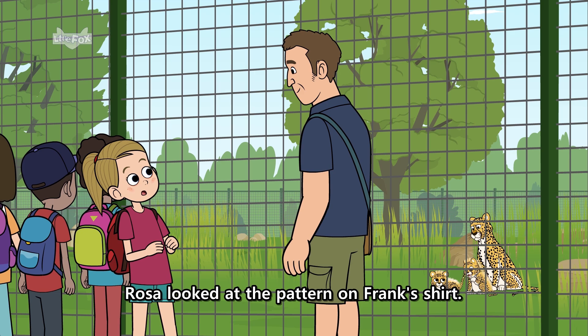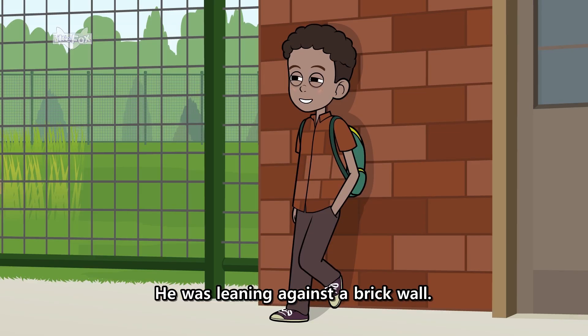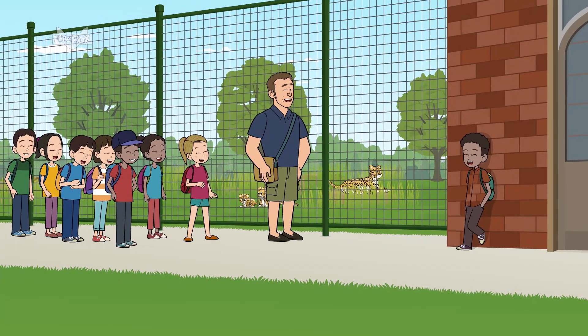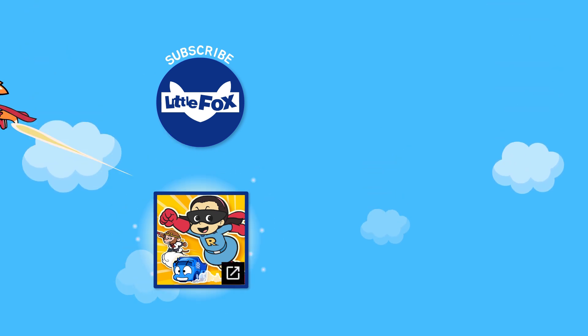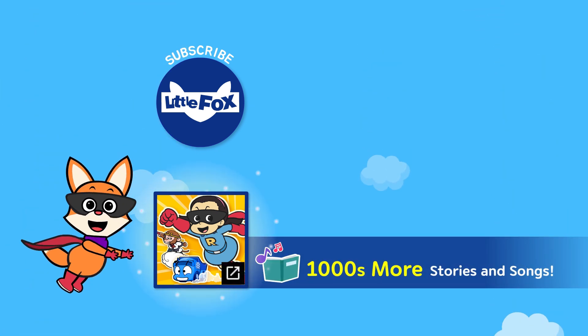Rosa looked at the pattern on Frank's shirt. He was leaning against a brick wall. Look, Rosa said. Frank is using camouflage too. Ha ha ha ha.